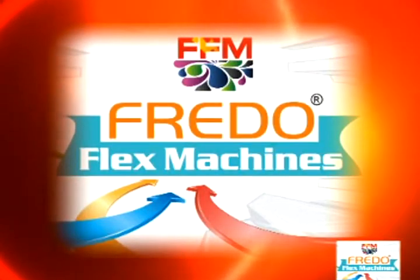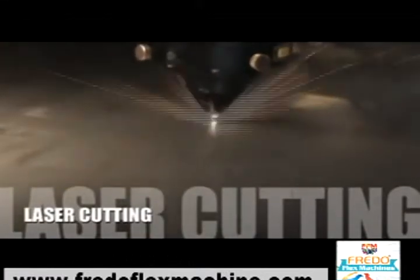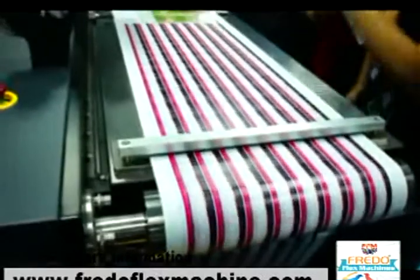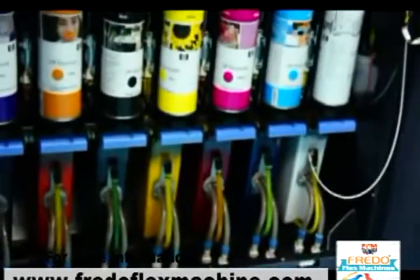FFM means Frido Flex Machines. We are committed to total quality management in printing, engraving, cutting, rounding, 3D displays, and sign-making machines.